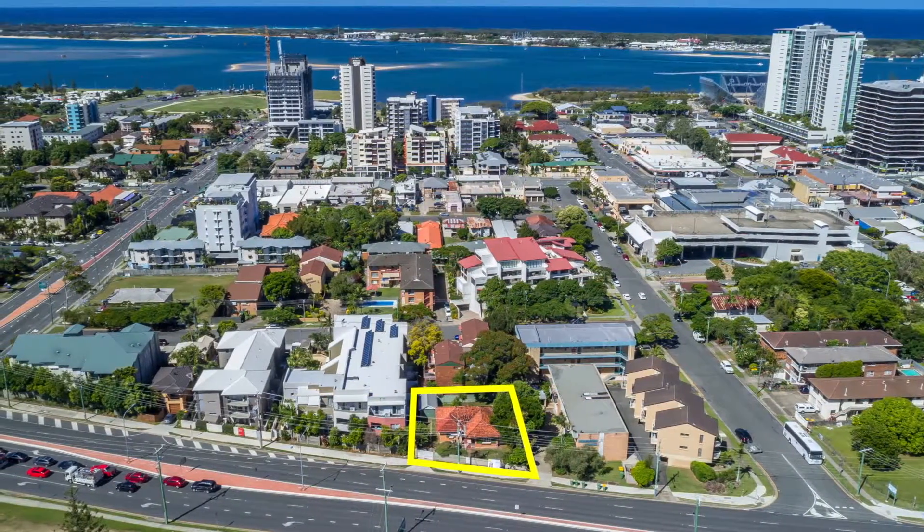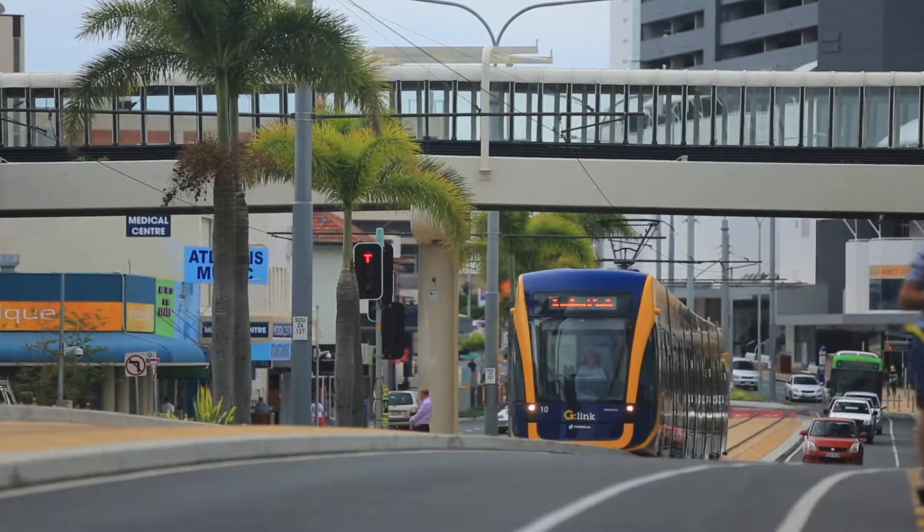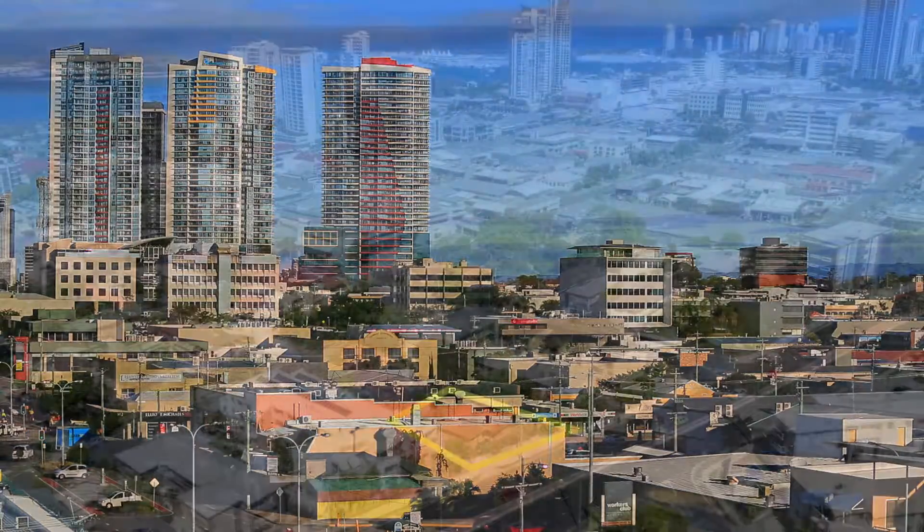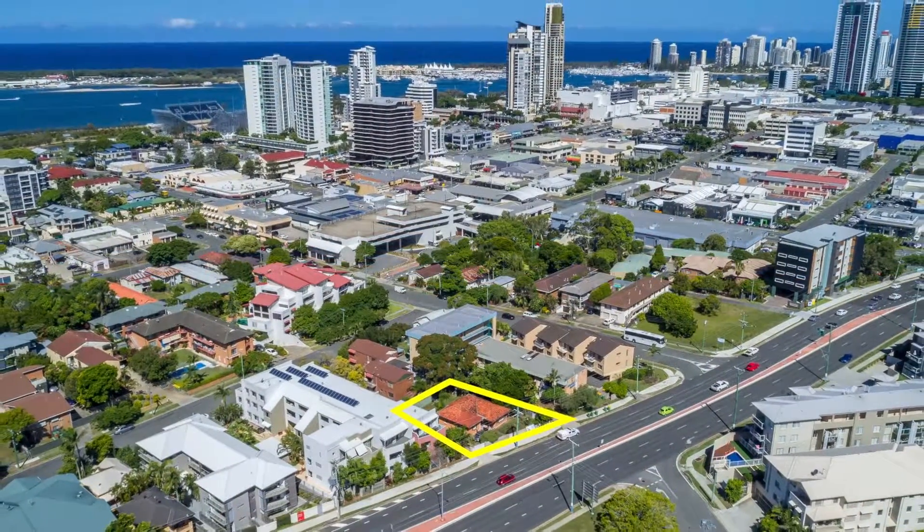With so much infrastructure surrounding this block, including the light rail, the Southport CBD, shops, restaurants and more, you will have no trouble at all selling the finished product.